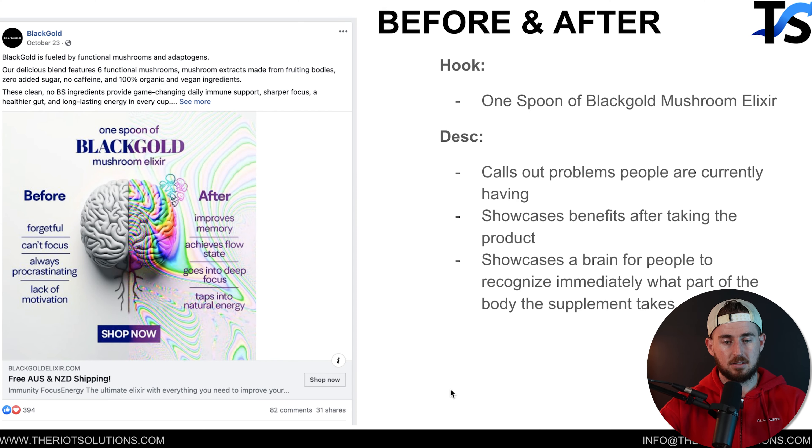This is one of our clients — one of the ads we ran, which is just a simple before and after photo. This ad absolutely crushed it for us. On the before side, we simply called out the before state, which was the problems people were experiencing: forgetful, can't focus, always procrastinating, lack of motivation. And then the after side shows the after state that people get from using this product.